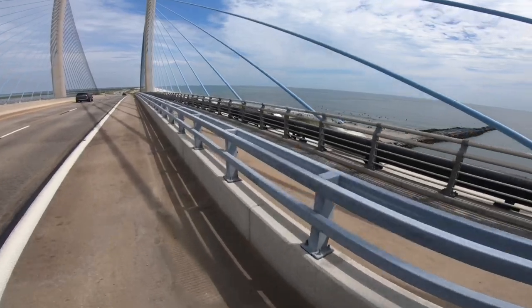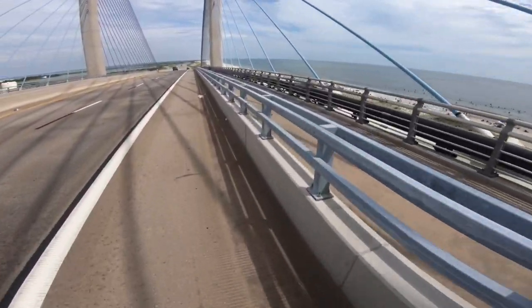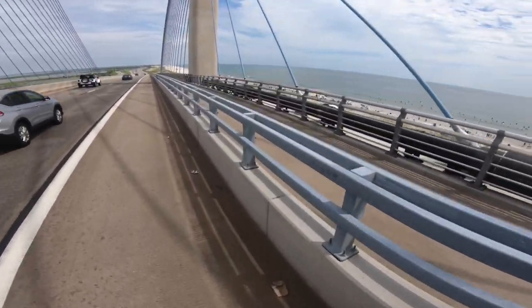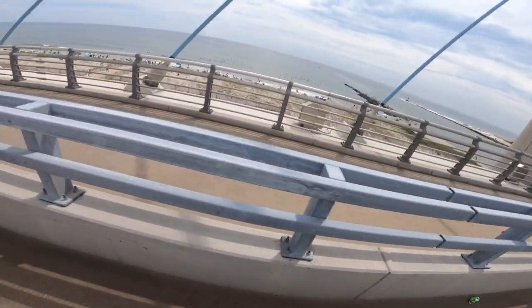Man, that's so sketchy — that's where everybody goes surfing right there. I don't see any waves though.